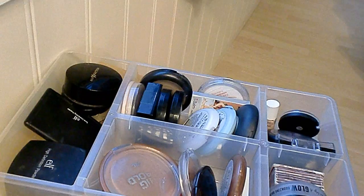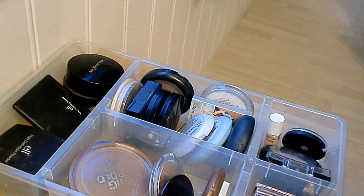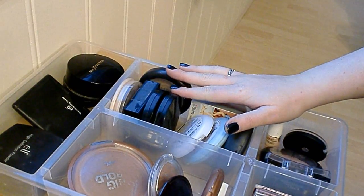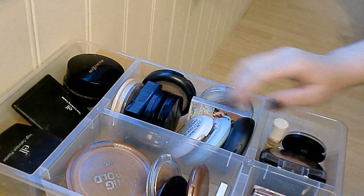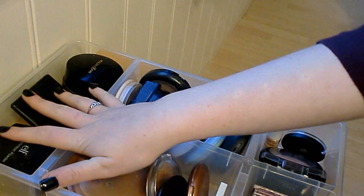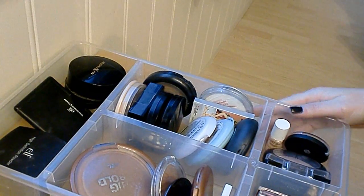Today I'm going to start doing some decluttering in my makeup collection. I have my bronzers, highlighters, powders, and some more loose powders back here. Let's start.